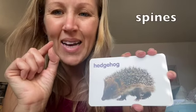This is a hedgehog. Hedgehogs also have sharp, sharp spines. Keskine diken ledivar. Sharp spines. Hedgehog.